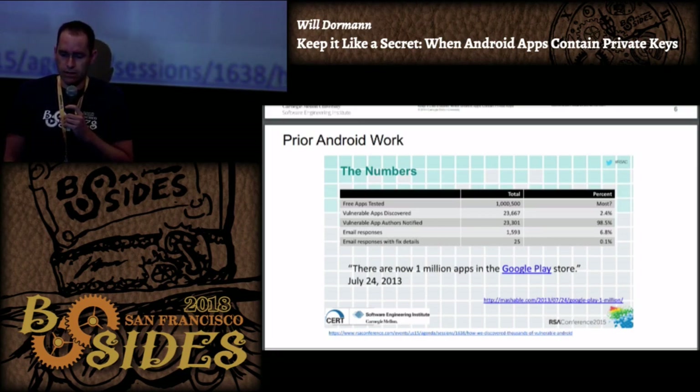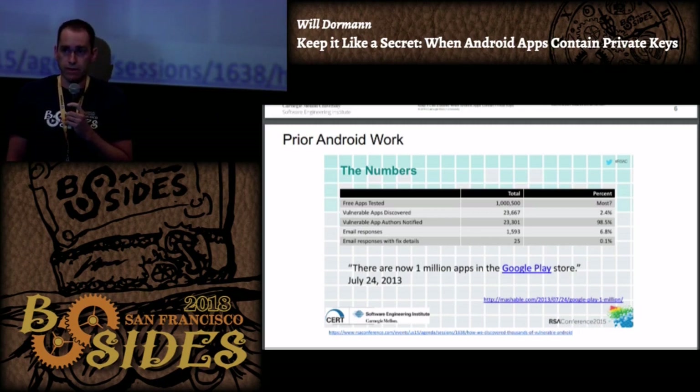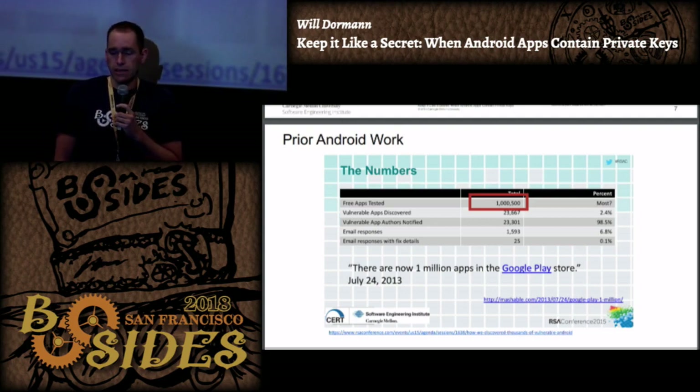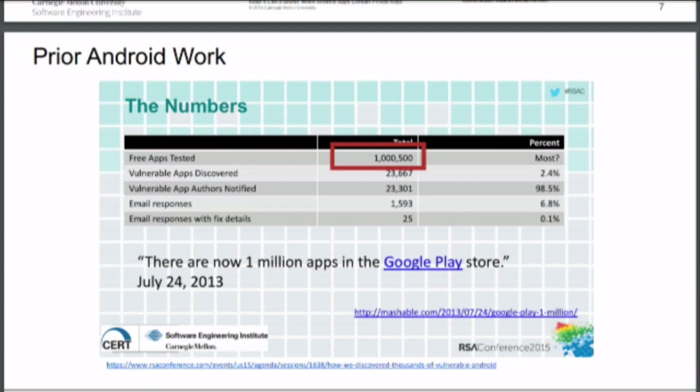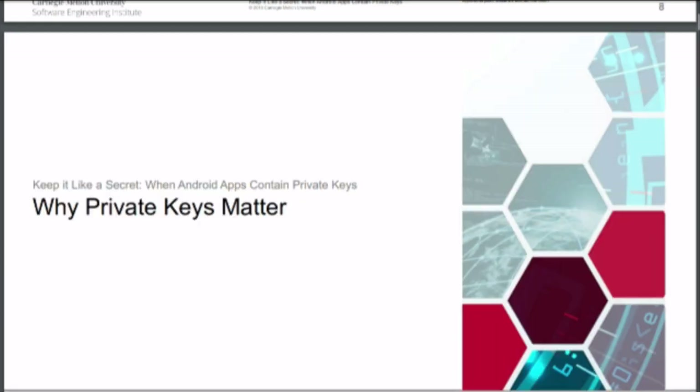I did a presentation at a trade show a few years ago that involved Android apps, basically looking at Android applications that were not validating SSL certificates. I had a pile of just over a million Android apps, and I figured I could now take a look at this and get an idea - are there any Android apps that include private keys?